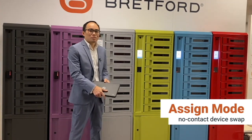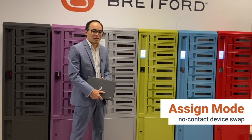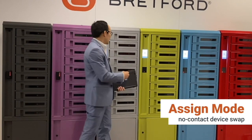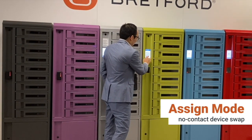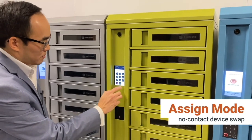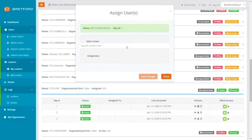A popular use case we're hearing today is the ability to provide a no-contact way of doing a device swap. You can either have the locker pre-filled with devices as hot spares or drop one off when a device is needed. Once you've stored the device in the locker, you can simply hop into the portal and assign a user to the bay where your device is stored.